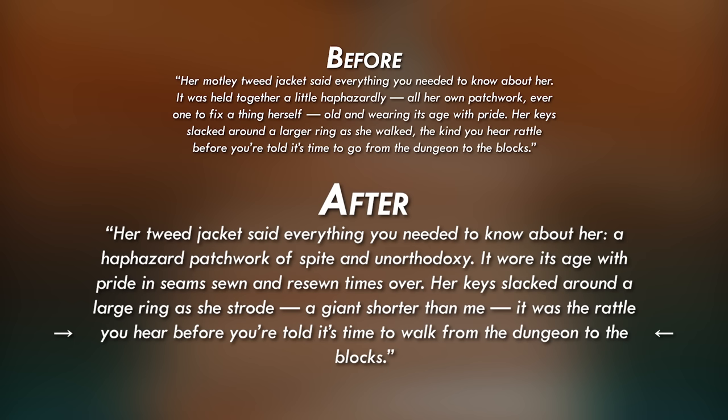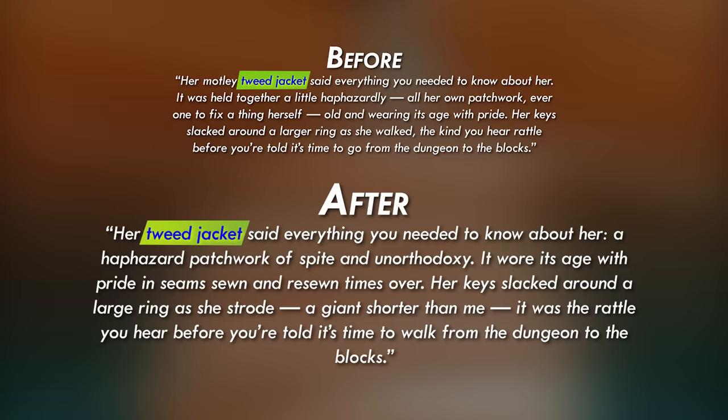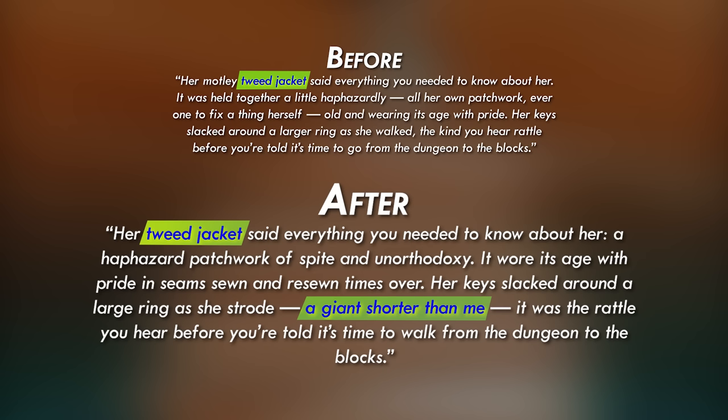In both versions I use that limp-or-eyepatch technique by focusing on a particular feature — her jacket — that distinguishes her from other characters. The story is also told from a first person perspective, so I wanted to add in a line that uses my perspective character's biases: they very much admire and respect this woman, so they would characterize her as a giant despite her height. I also really wanted to strengthen the words and verbs — 'strode' is much more visceral than 'walked' and communicates something of the woman's confidence. I think this new description tells us more about who she is and does more showing rather than telling.